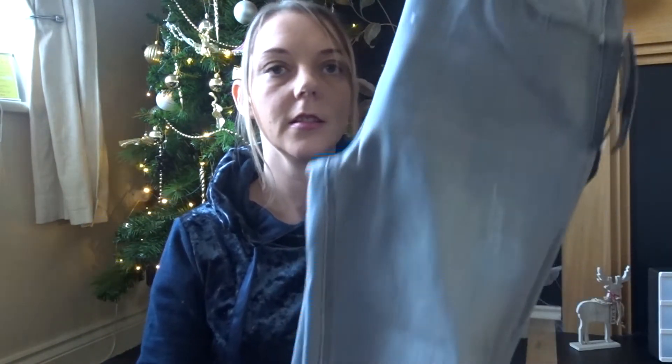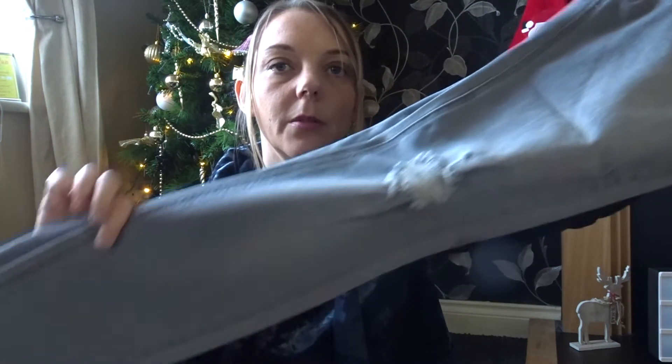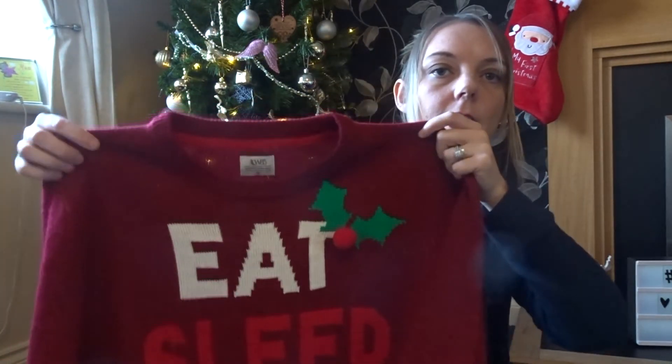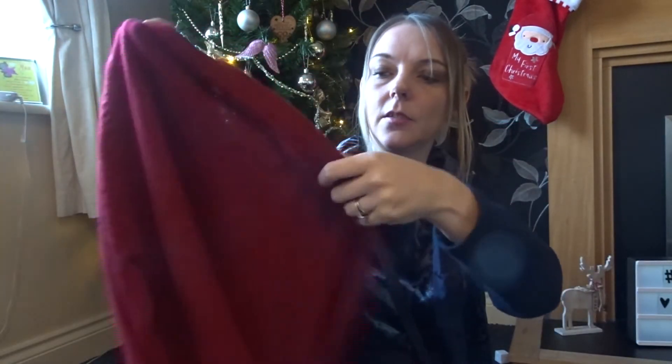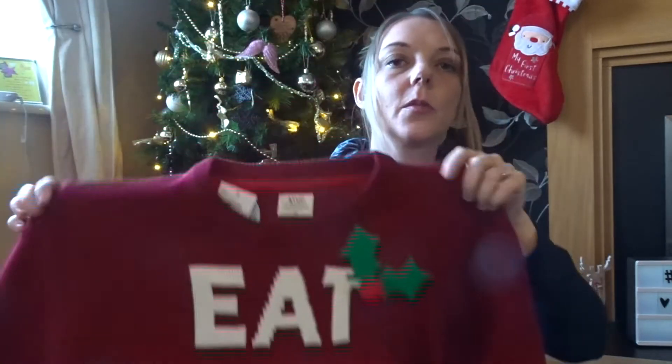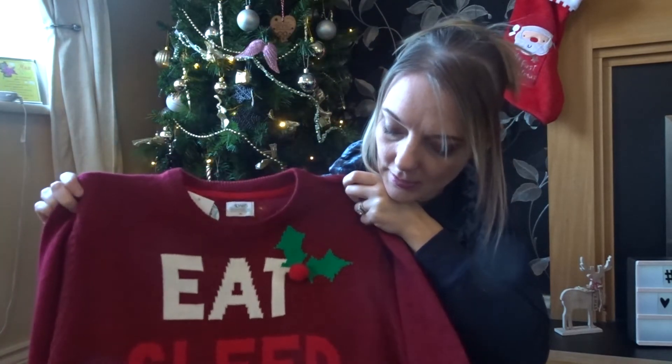I've also bought some jeans for myself. I haven't tried them on yet so I'm not sure if they fit, but they're grey and they've got the distressed look going on and they are the skinny ones. Hopefully they'll fit me. Last year David wanted a Christmas jumper but I couldn't find one in time, so Matalan had their Christmas jumpers on sale. This should have been £19 and it was actually £9, so I bought it for him — hopefully he'll like it. It's like a dark red colour and it says 'eat, sleep, beer and repeat.' There were lots of other ones but I thought this was the least cheesiest out of the lot.